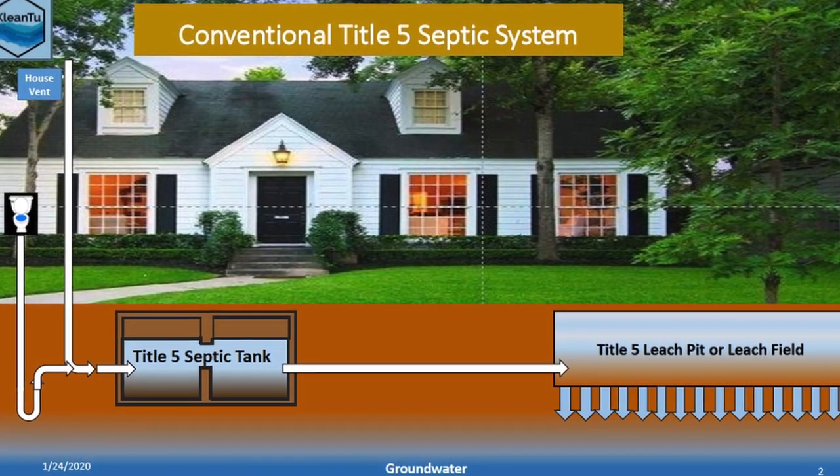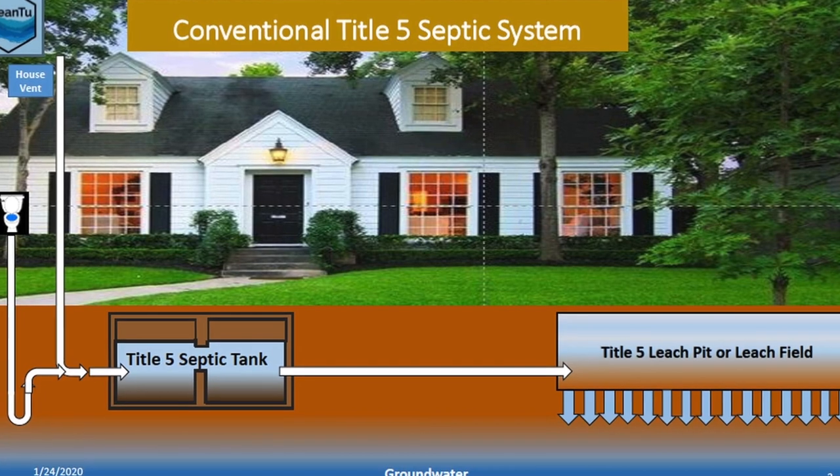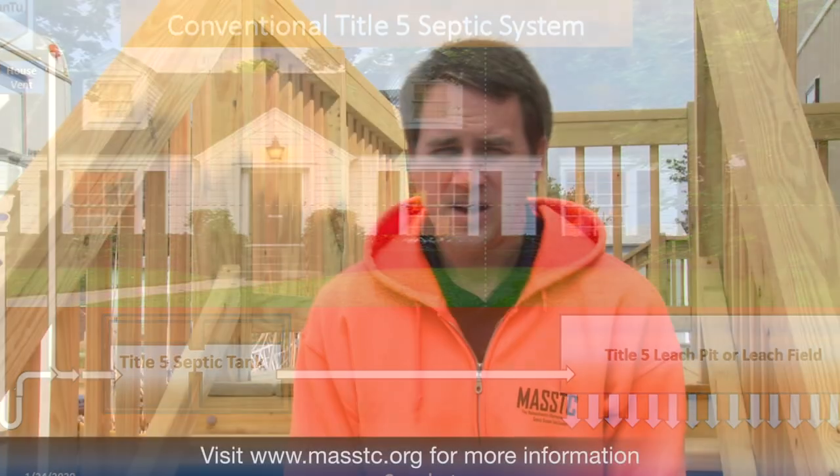With the Title V system, you have a septic tank which collects a lot of the liquid coming in and separates out the solids and the greases, and then moves just the clear water portion out to the leach field where it infiltrates into the ground for final disposal.